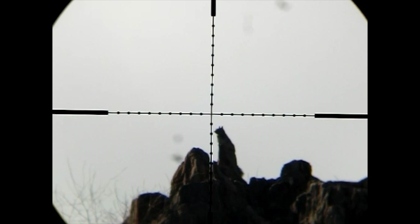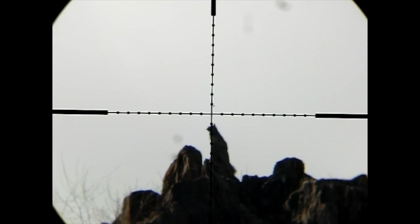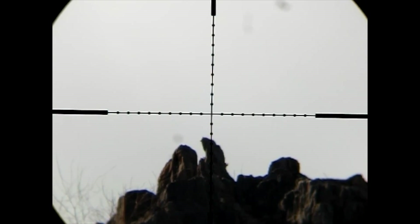Here's that shot through the scope cam. You can see I held over one mil dot to the right for windage. Head shot. Lights out.